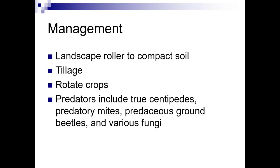There aren't a lot of great management tools for garden symphylans. Landscape rollers to compact soil aren't a good idea since compacting soil causes other problems. Tillage can help but may damage soil structure. You can try rotating crops, though they have a broad range of plants they'll target. Predators include true centipedes, predator mites, predaceous ground beetles, and various fungi, but there's not a lot of research showing these knock down populations enough.